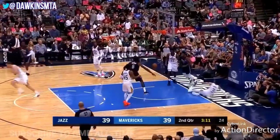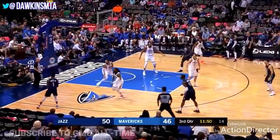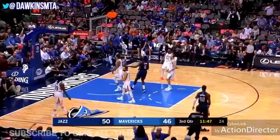Mavs with their 11th straight. This is Dennis Smith Jr. giving the Mavericks a game with a fancy finish on the drive to the cup. Inside-out action as Jordan goes to Dennis Smith Jr.